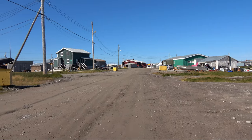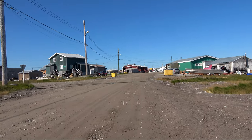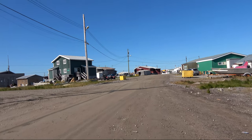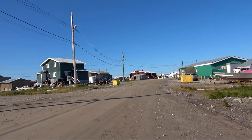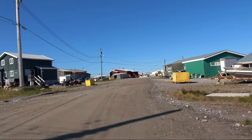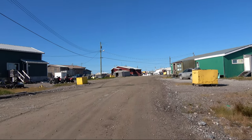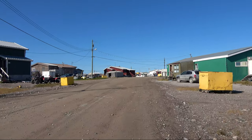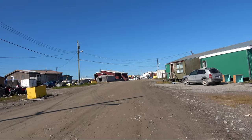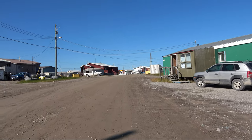As winter approaches, a lot of this mud and dirt will solidify and not be very malleable, so I think the idea is to level it out before everything really freezes over, creating a nice flat surface for the winter. They do plow the streets here — not all of them of course. The one we're on now is one of the main streets, I think it is the main street.